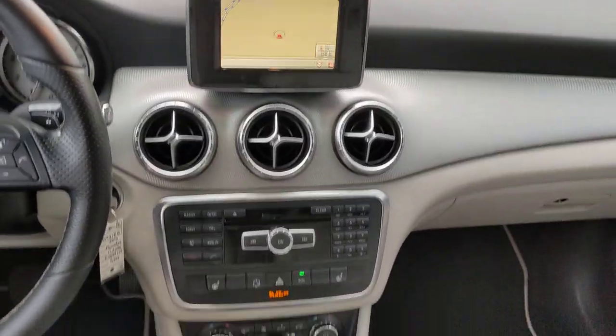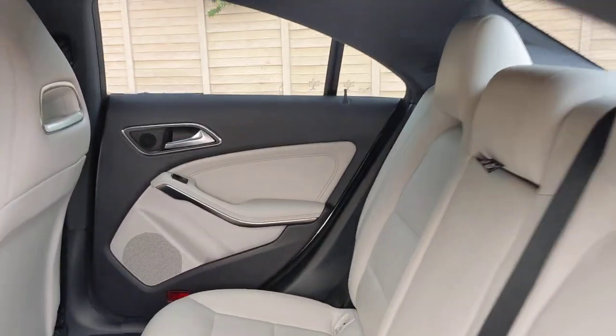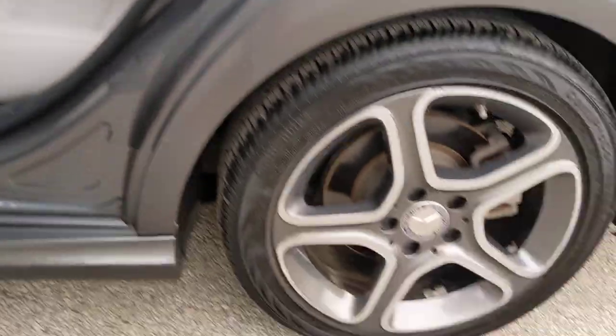Luxury feels like the CLA-Class sedan. Treat yourself to a test drive today. Our staff will toss you the keys and give you an outstanding customer experience.